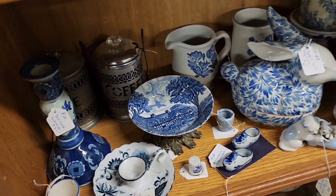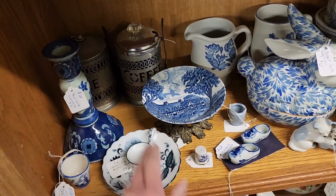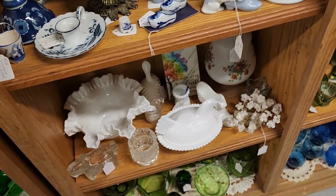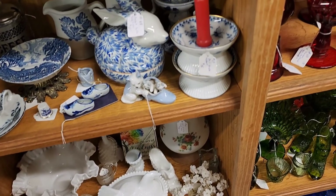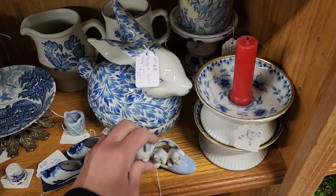So this is a section where I found a Staffordshire England little saucer with a cat on it. I was looking to see if I could find anything else by that Staffordshire brand, because that sold immediately — as soon as I posted it, it sold. So I was trying to find another one.